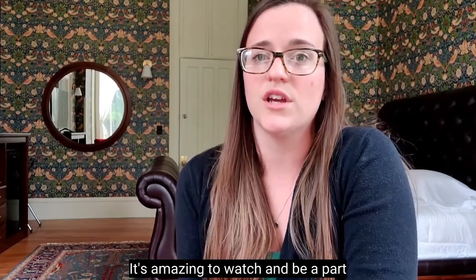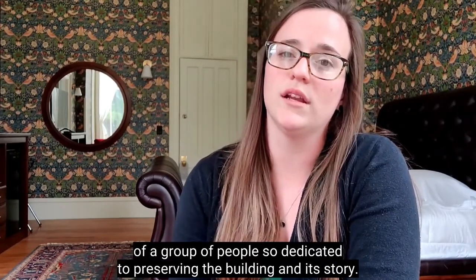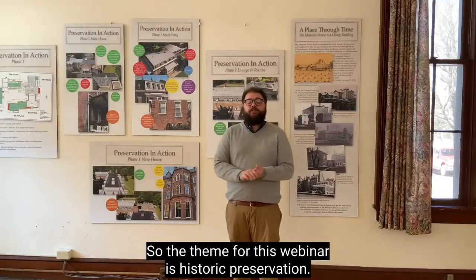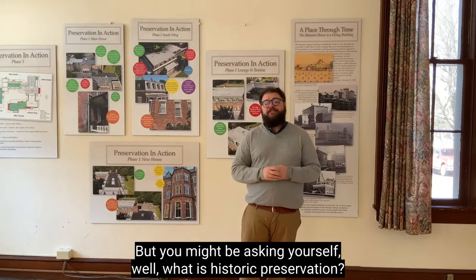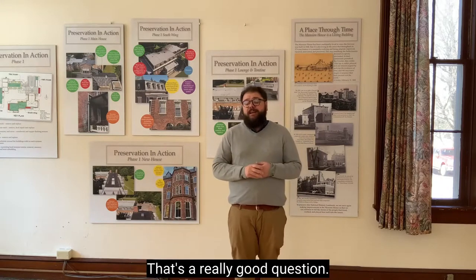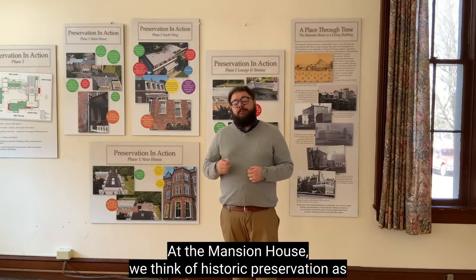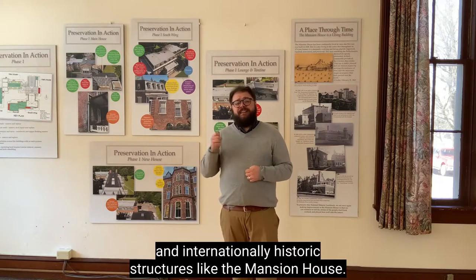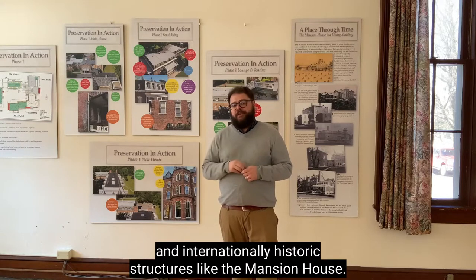It's amazing to watch and be a part of a group of people so dedicated to preserving the building and its story. The theme for this webinar is Historic Preservation — what is Historic Preservation? At the Mansion House, we think of Historic Preservation as the care, maintenance, and upkeep of the nationally and internationally historic structures like the Mansion House.